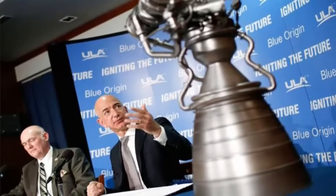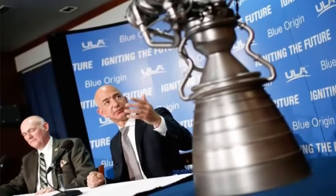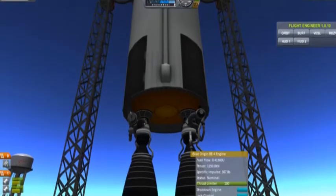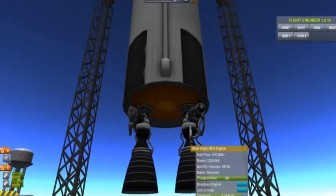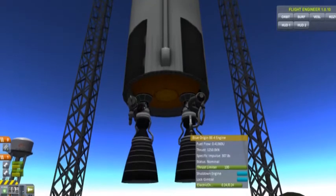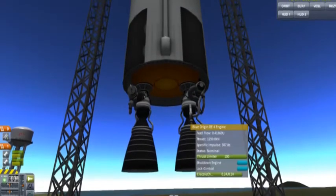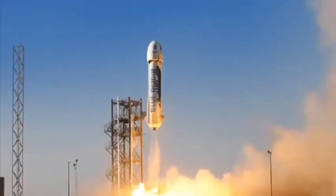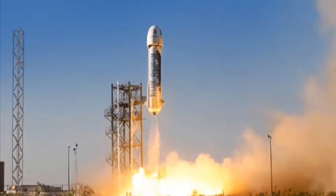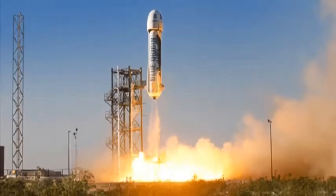Blue Origin tweeted Sunday that it lost a set of power pack hardware during a test mishap at the company's West Texas development facility. Two test stands are available for BE-4 firings at the test site near Van Horn, Texas. The power pack includes the turbo pumps, valves, and other components at the heart of the engine. Blue Origin shipped the first full-size BE-4 engine from its manufacturing plant in Kent, Washington, to West Texas earlier this year to begin the full-scale test series. Smaller-scale BE-4 power pack testing has been underway at Blue Origin since 2014.